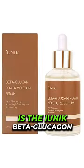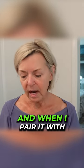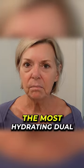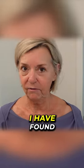From my friends over at Credit Thing, the first step is the iUnique Beta Glucan Power Moisture Serum, and when I pair it with the iUnique Beta Glucan Daily Moisture, it is probably the most hydrating duo I have found.